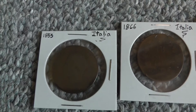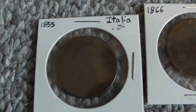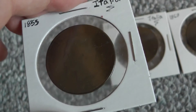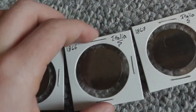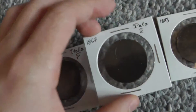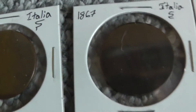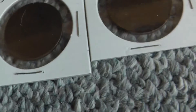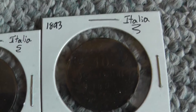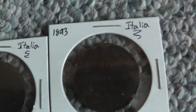On to foreign stuff. These are foreign coins — this is Italia, which is Italy. 1855 large cent, another one, 1866, 1867, and then 1893. Should probably get better lighting. And then some more modern Italian coins.